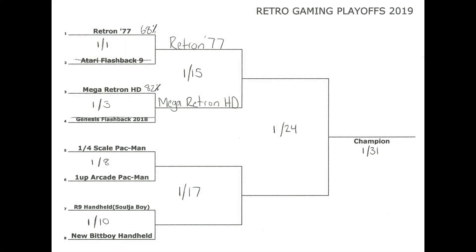Looking at the schedule moving forward: today it's the Retron 77 versus the Mega Retron HD, with voting open until January 22nd at midnight. Then on Thursday, I'll have the winner of the quarter-scale Pac-Man versus the 1UP Arcade Pac-Man go against the winner of the R9 handheld — also known as the Soulja Boy — or the new BitBoy handheld. The winner of that will face the winner of this matchup. The Super Bowl will be on January 24th, and the champion will be announced on January 31st.